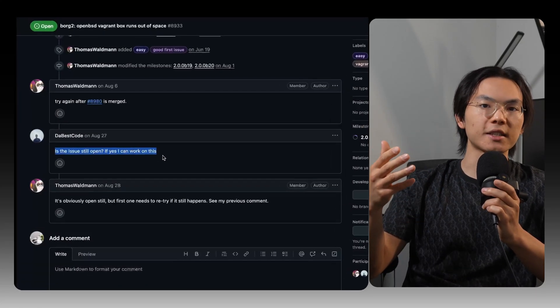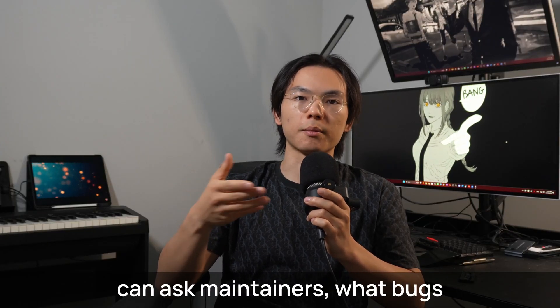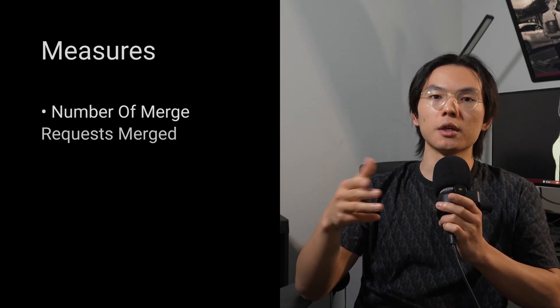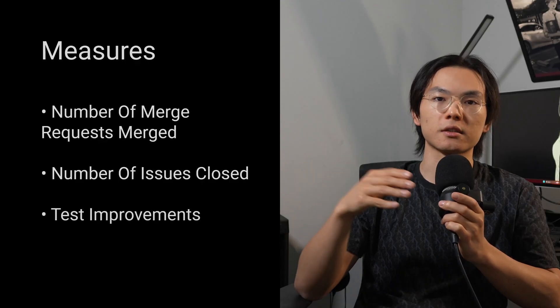Just say something like, "Can I take on this issue?" After you've fixed that issue, ask maintainers what bugs or recurring pain you can solve next. The measurements could be the number of MRs merged, the issues closed, or how much you've raised their test coverage.